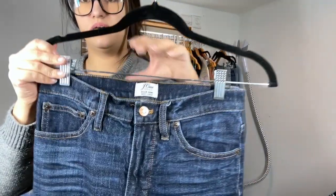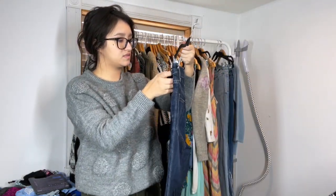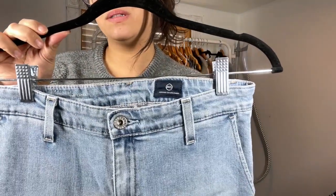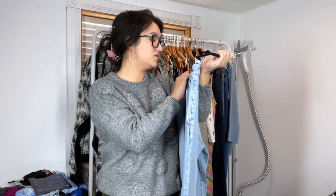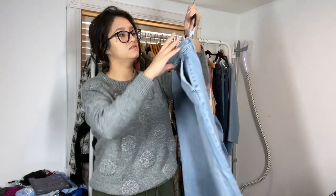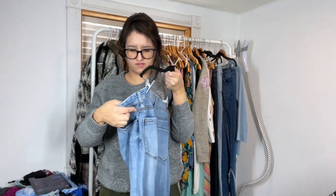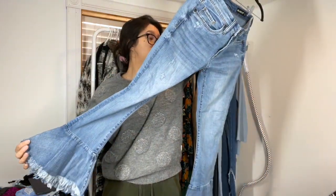Here come all the jeans I found. J. Crew Billy Boot Crop with a cute little fringe hem, size 26. I haven't found this brand in a long time — the first couple of times I found it, it sold really quick for like $45. Next is AG, the Layla Cropped Flare Trousers, size 28 regular. I hear a lot of people complaining about AG, but they're cropped. Blank NYC flare bell bottoms, size 25 — I don't know what the style is called, but I'm hoping to get $25-30 for these.